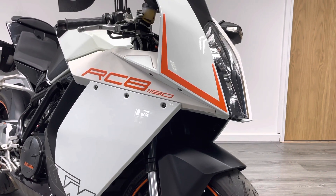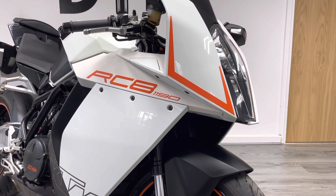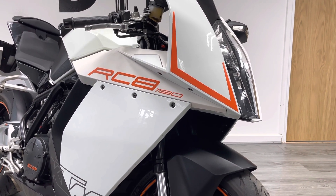The paint finish on these bikes is a little bit unusual. KTM elected for a number of different finishes — you've got gloss on the upper nose and the lower, and then this kind of matte finish where the RC8 1190 logo is. It really works; it looks really cool.